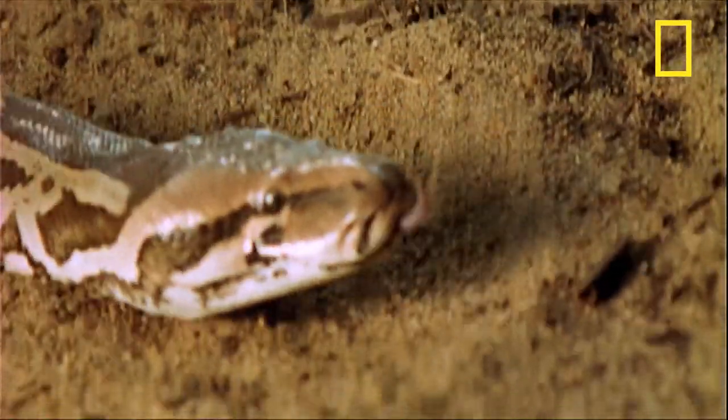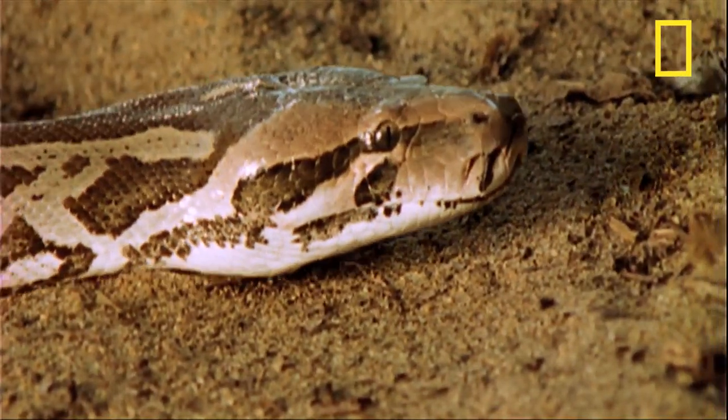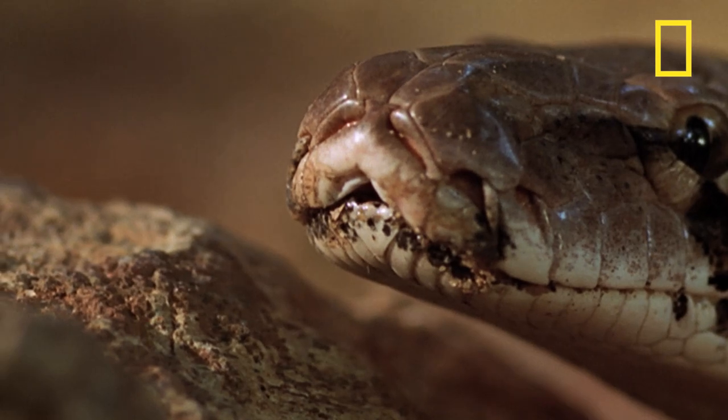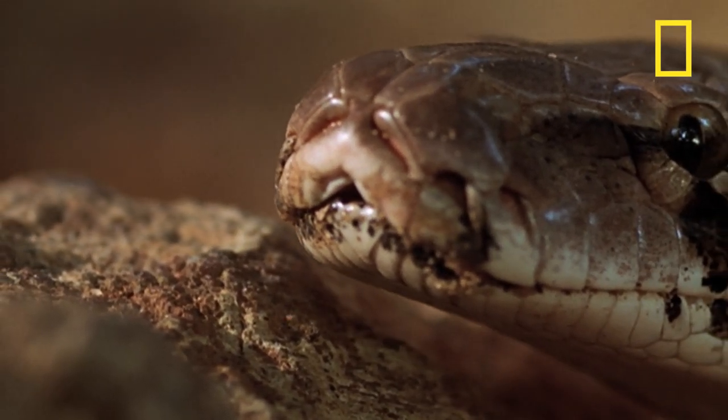The Indian rock python tracks its prey relying on heat-sensing pits on the side of its head and on its sense of smell. A snake smells by tasting the air with its tongue and touching what's known as a Jacobson's organ in its mouth.